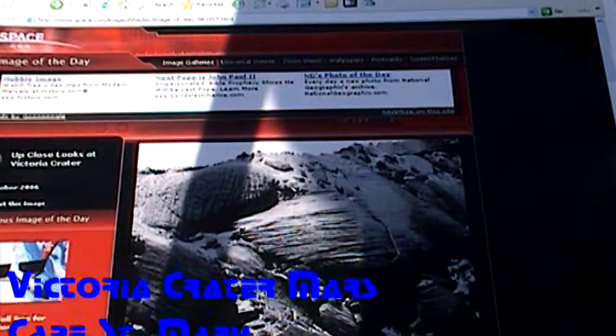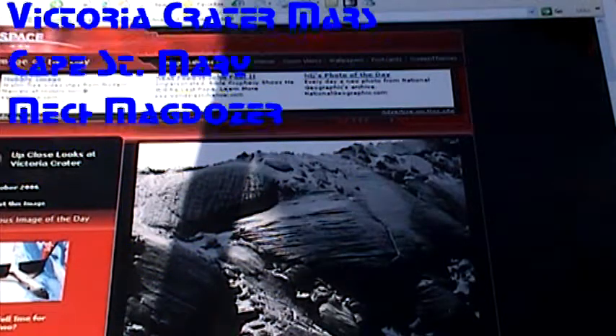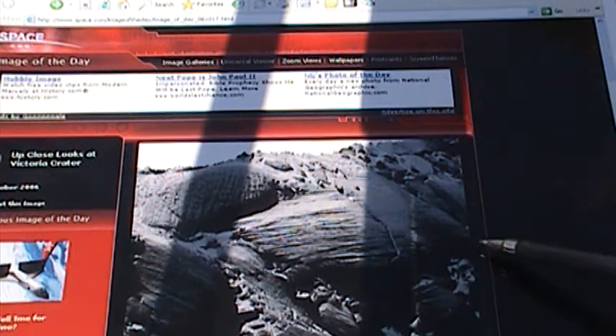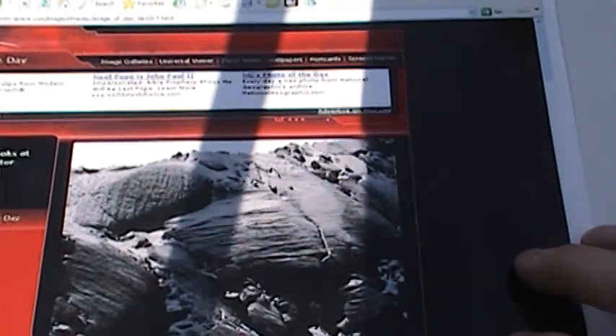Hi, my name is Dave Bumer. I'd like to show you a little bit of Martian tech. Back to Victoria Crater for another round. Here's my friend the Cylon-like mech on the right-hand side. Today we're going to go to the top right-hand corner and I'm going to show you an anomaly which looks an awful lot like a bulldozer of sorts.